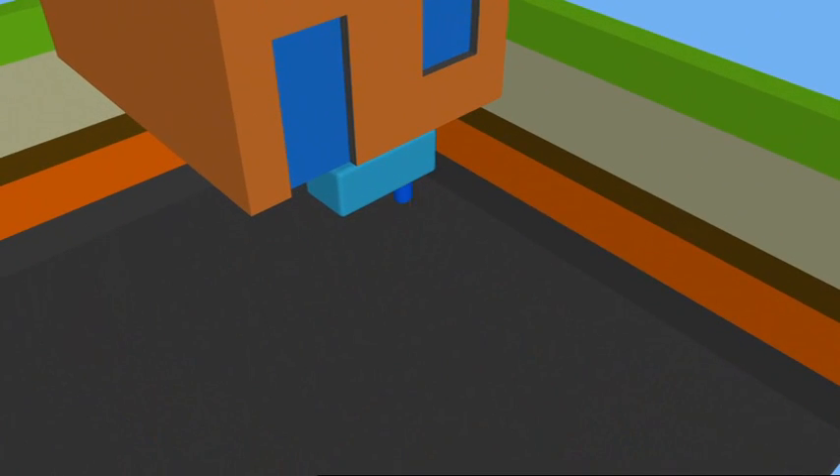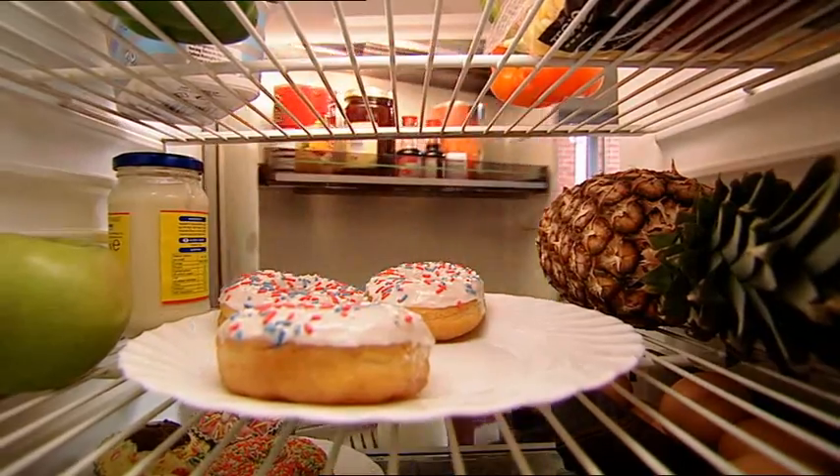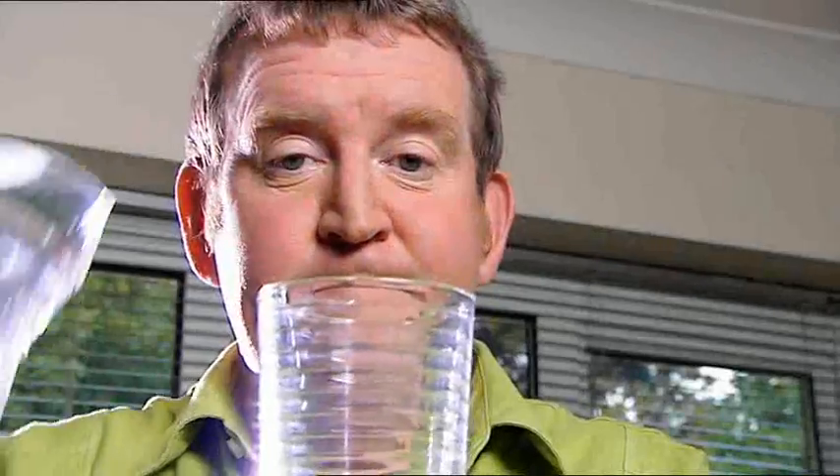Heat pumps can be used to extract heat from natural sources such as the ground to heat your home. This type of pump is familiar to us all because the same process is used to run our fridge or air conditioning unit — extracting available heat energy from one source and releasing it in another location. However, you will need to have some space for a trench or borehole, and it's more suitable for homes with underfloor heating.